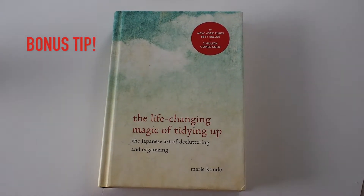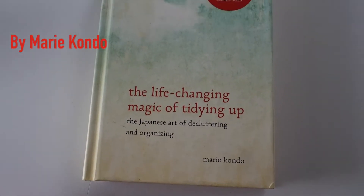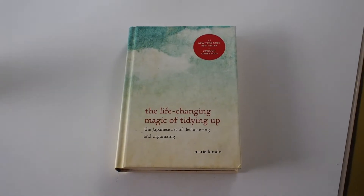Bonus tip — I know I said I only do three, but this is tip number four, and that is to keep a tidy home. If you need instructions on how to do that, definitely check out this book.